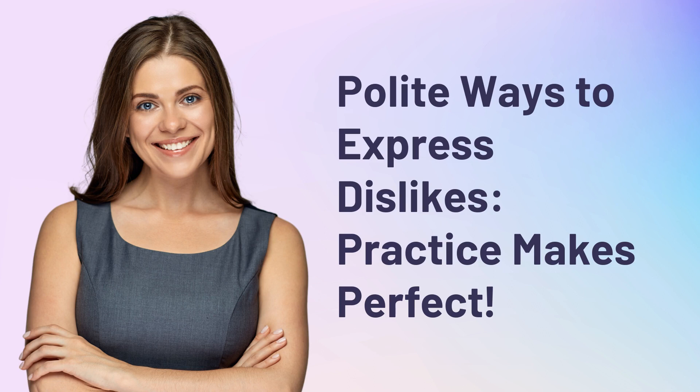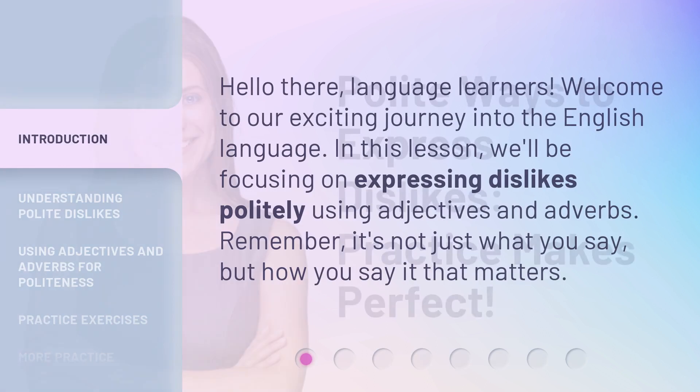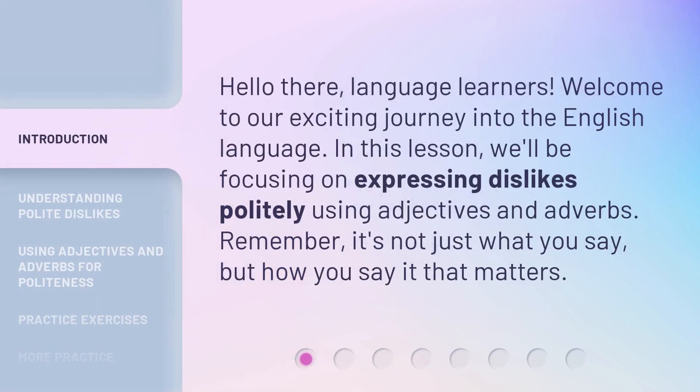Polite ways to express dislikes. Practice makes perfect. Hello there, language learners. Welcome to our exciting journey into the English language. In this lesson, we'll be focusing on expressing dislikes politely using adjectives and adverbs. Remember, it's not just what you say, but how you say it that matters.